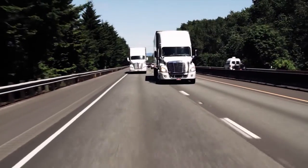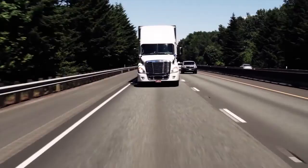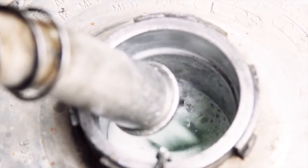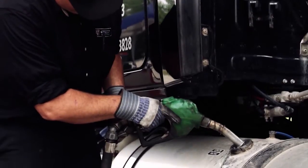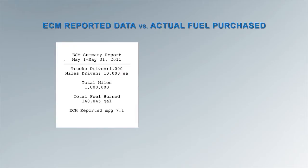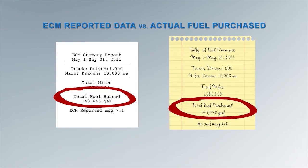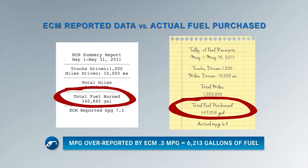When working with customers who feel they have an ECM accuracy issue, one of the easiest things they can do to quantify the under-reporting is to look at one month's worth of data — compare the amount of fuel their engine ECMs say they burned for that month to the amount of fuel they actually purchased. Generally, the discrepancy between those two figures gives a good sense of how accurately your engine ECMs are reporting.